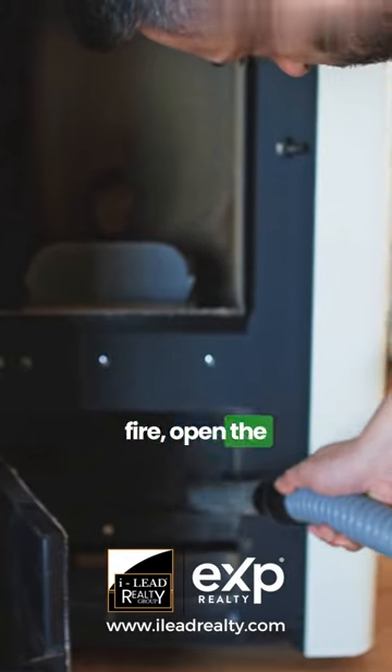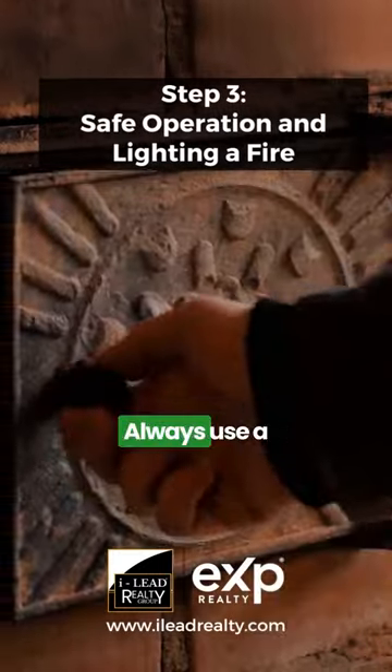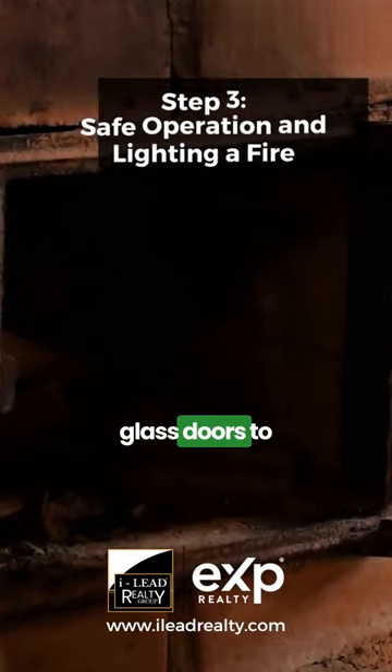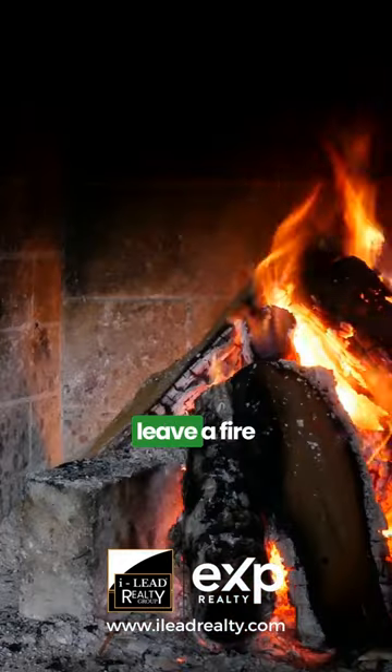When lighting a fire, open the damper to allow proper ventilation. Use dry, seasoned hardwood for the best results. Always use a fireplace screen or glass doors to prevent sparks or embers from escaping. And remember, never leave a fire unattended.